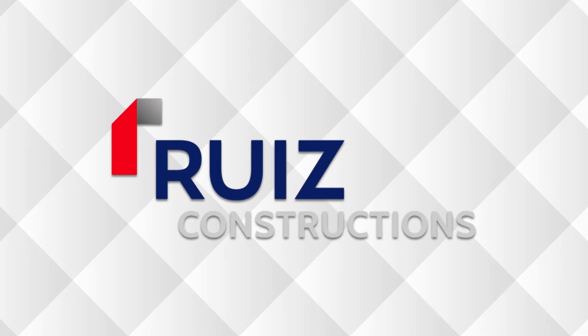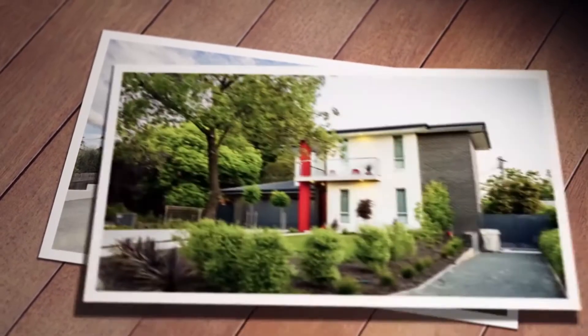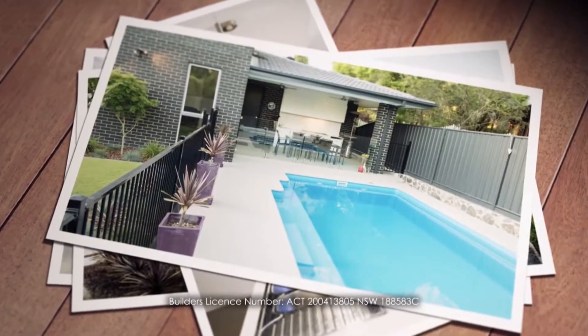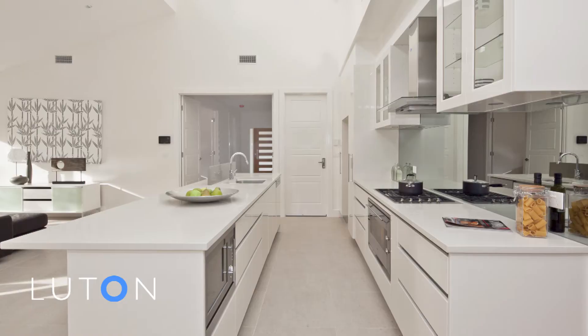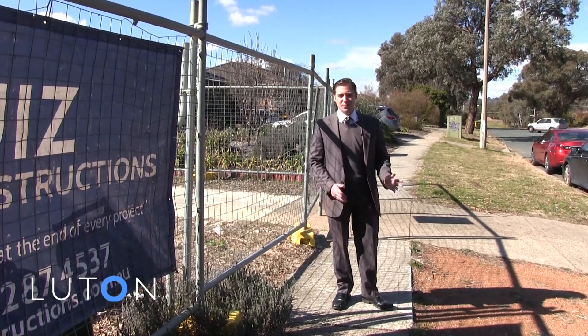Rewers Constructions are one of Canberra's most respected building companies and have been delivering quality units, homes and commercial developments for over 17 years. Rewers Constructions give you exceptional value for money with workmanship and modern designs for comfortable living, as seen at their display home in Coombs.